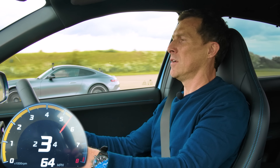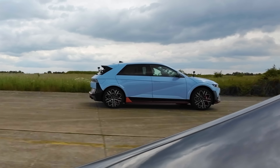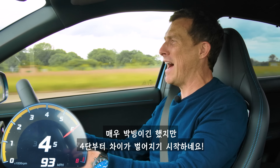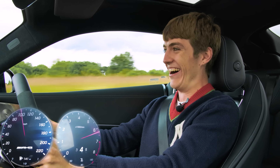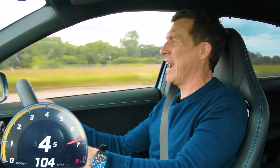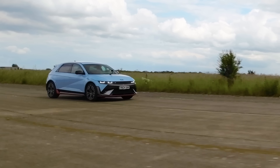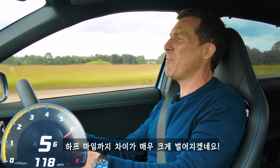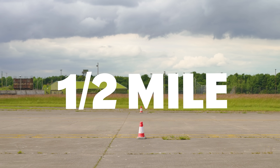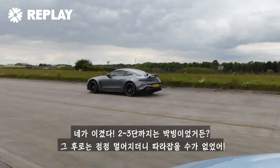This picks up so well. We're neck and neck, but now in fourth he's pulling away. Oh my God — and he beats me to the quarter mile. The gap at the half mile is going to be quite a lot. You won. It was close in the first second and third gears, then you started to just gap me and it was game over.